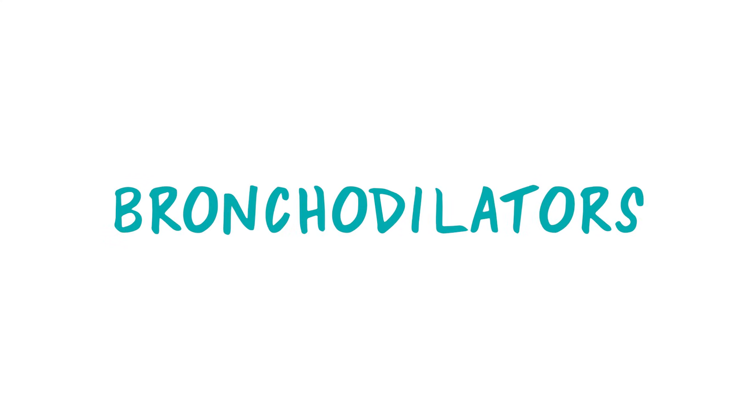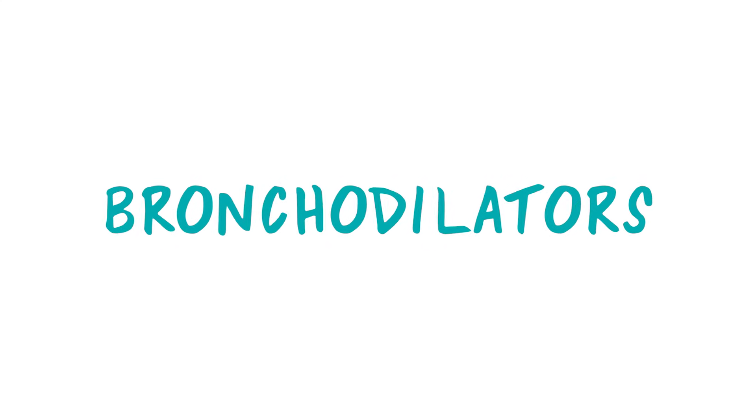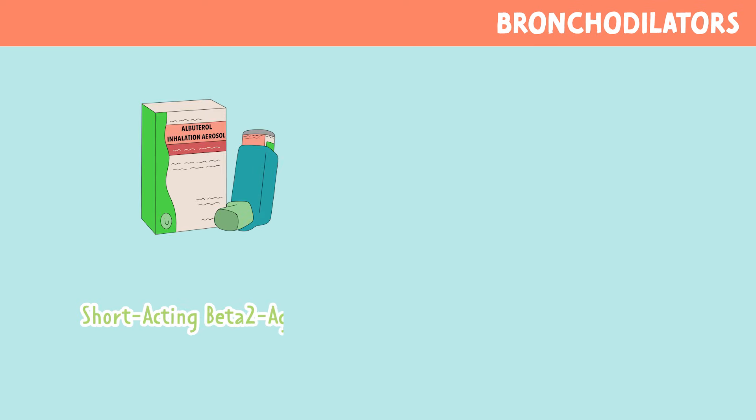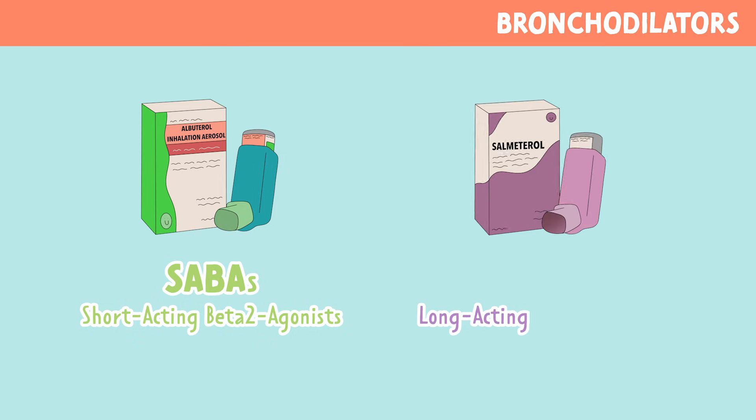Let's talk about bronchodilators. Today we're going to talk about the most common bronchodilators, which are short-acting beta-2 agonists, also called SABAs, and long-acting beta-2 agonists, also called LABAs.